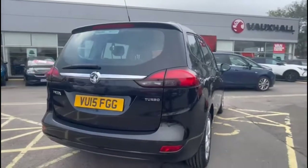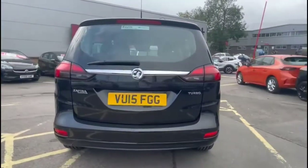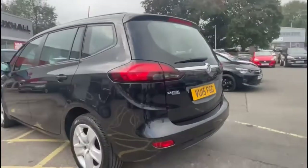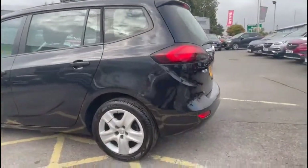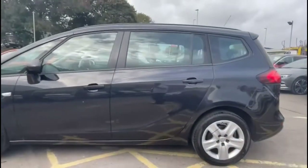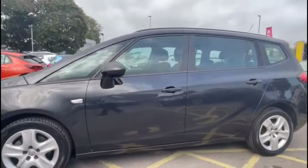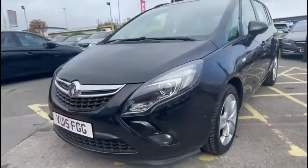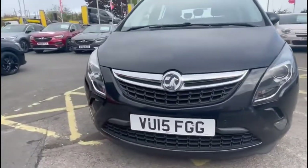It comes with many features including a high level LED brake light, rear fog light, plus front and rear parking sensors. It also has 17 inch alloy wheels, colour coded door handles, and colour coded mirrors. At the front of the vehicle you'll find daytime running lights and front fog lights.